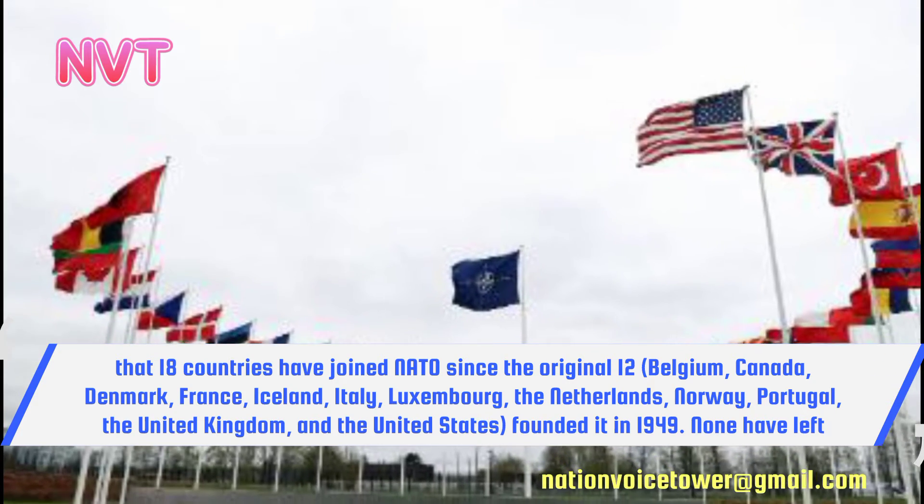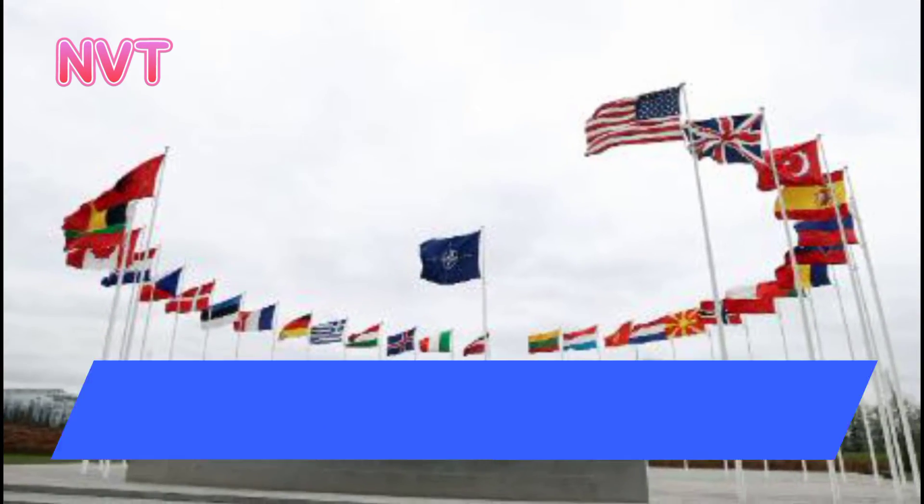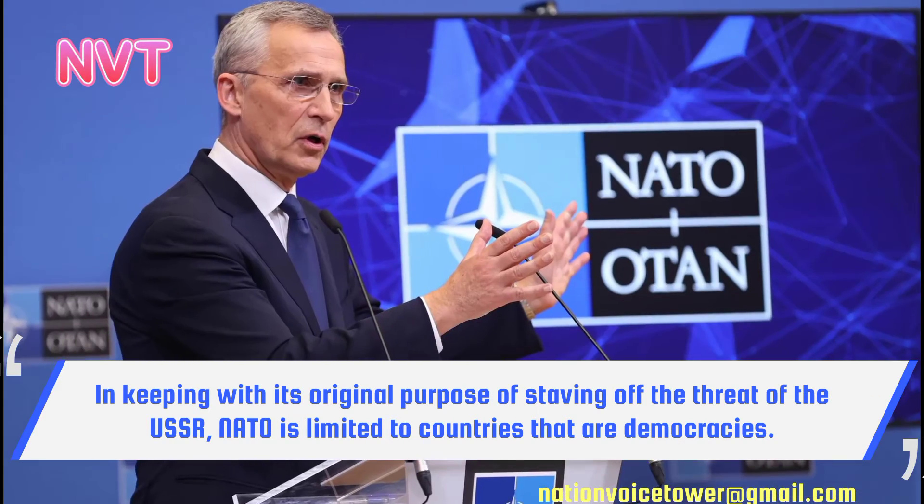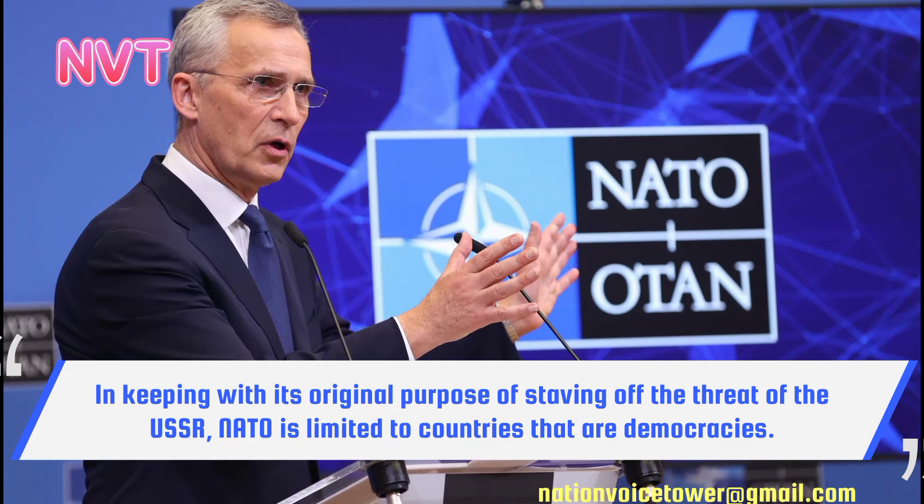None have left. In keeping with its original purpose of staving off the threat of the USSR, NATO is limited to countries that are democracies.